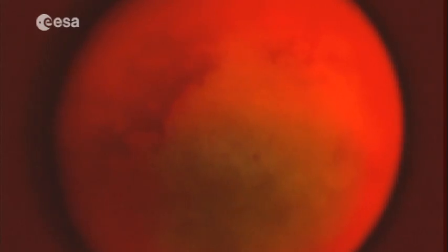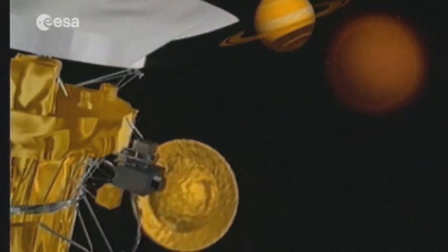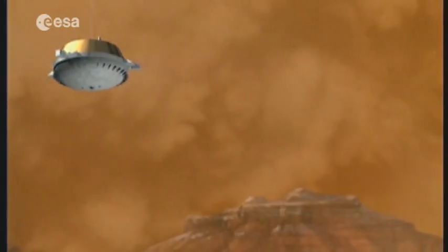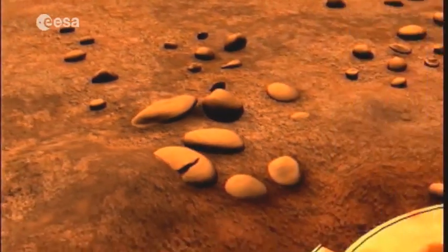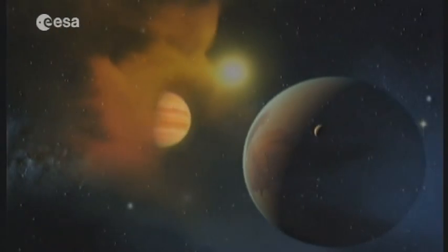And then there's Titan, Saturn's biggest and most fascinating moon. In January 2005, the European lander Huygens separated from Cassini. It set down as planned and on time, and what it sent back stunned the scientific world. Huygens lasted barely a few minutes on Titan's hostile surface, but in that time it opened new horizons. Which is why Europe plans to do more exploration at national and international level in the near future.